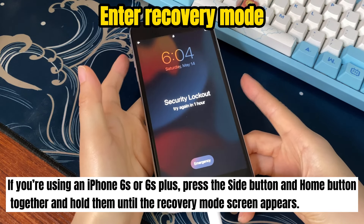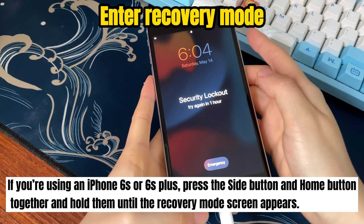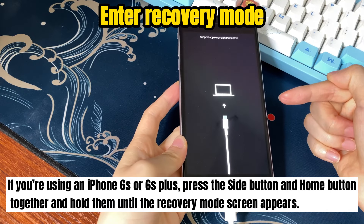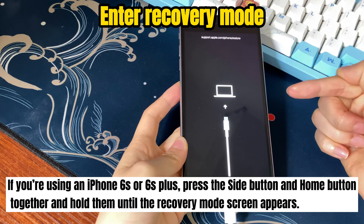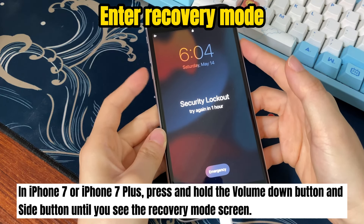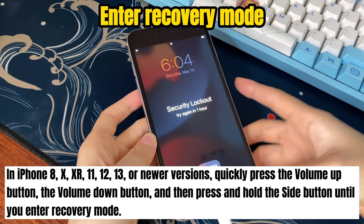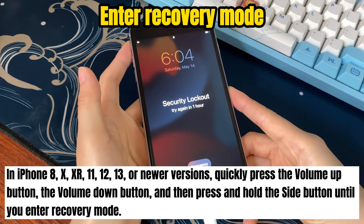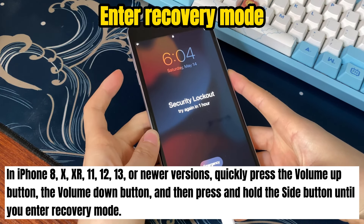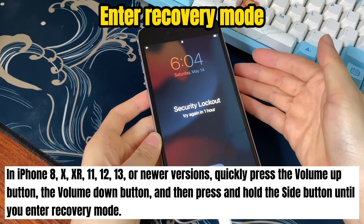Remember to keep your phone connected to the computer. Here's how to enter recovery mode depending on your iPhone model. For iPhone 6s or 6s Plus, press the side button and home button together and hold them until the recovery mode screen appears. For iPhone 7 or 7 Plus, press and hold the volume down button and side button until you see the recovery mode screen. For iPhone 8, X, XR, 11, 12, 13, or newer, quickly press volume up, then volume down, then press and hold the side button until you enter recovery mode.